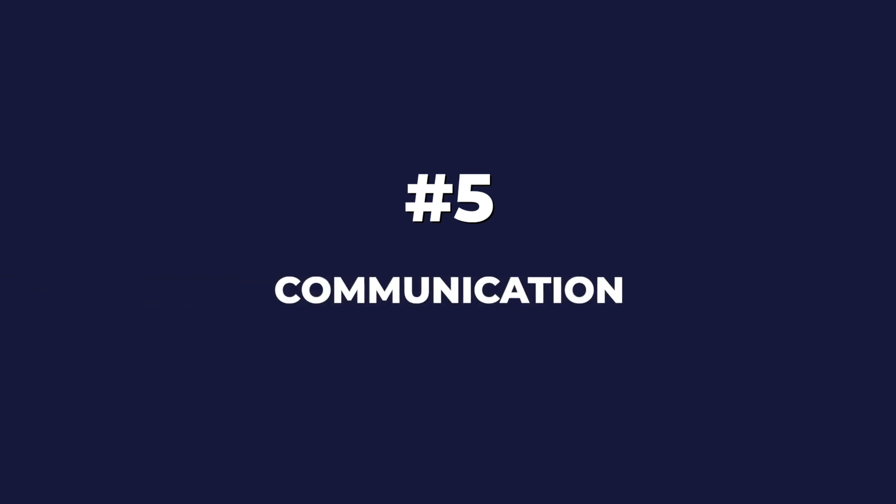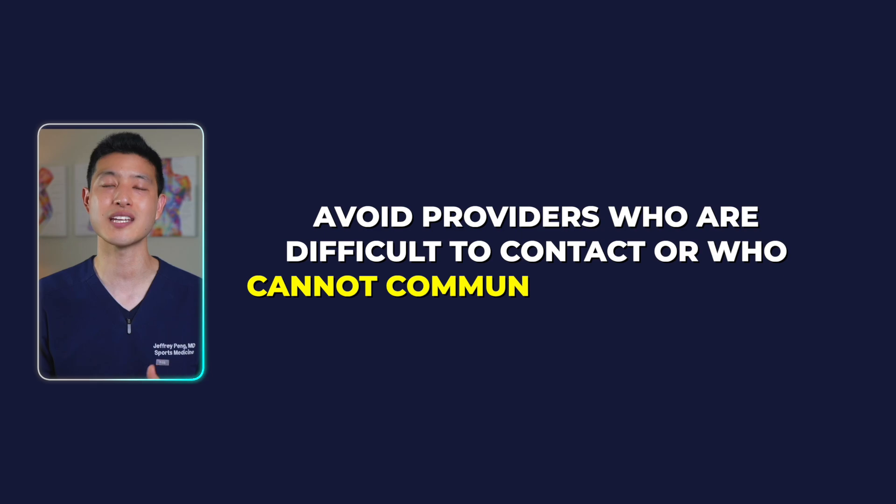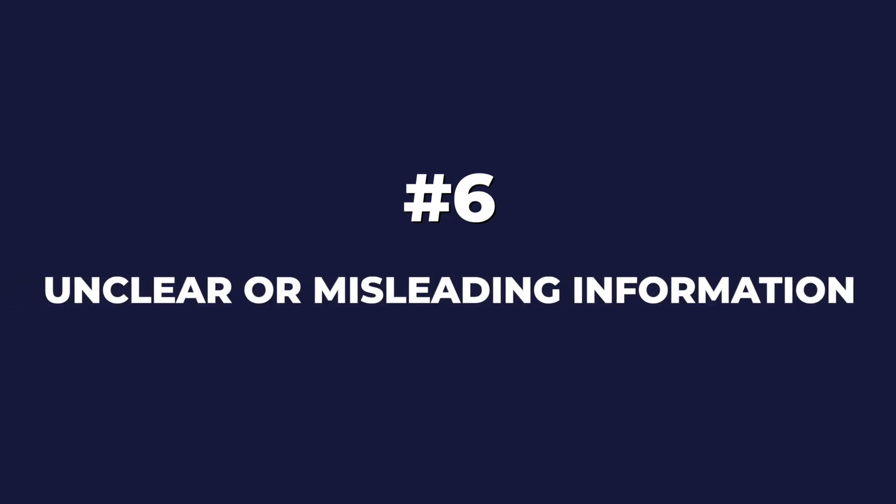Fifth, communication: you should feel comfortable reaching out with any questions or concerns before, during, and after your treatment and recovery — avoid providers who are difficult to contact or who cannot communicate effectively. Sixth, unclear or misleading information: be wary of providers with websites or consultations full of misinformation, and ensure their claims are backed by scientific evidence.